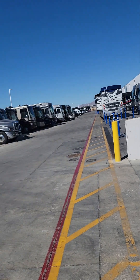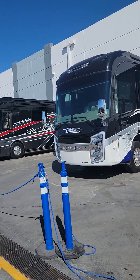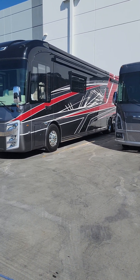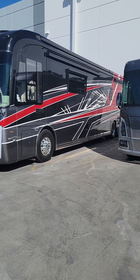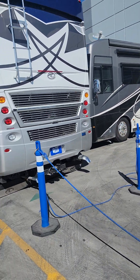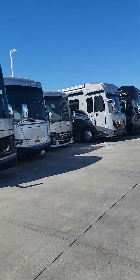There are quite a few coaches here being worked on. There's a Super C over there, and an Anthem — one of the newer Anthems, very nice. There's a Cornerstone — I think that's a 2024 because they now put the Integral Coach insignia and plaque on the sides. The Anthem has it also.